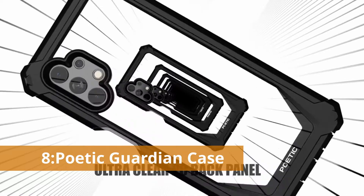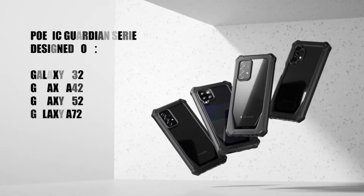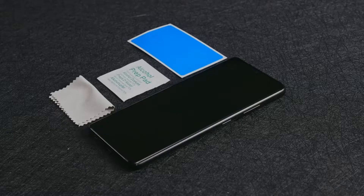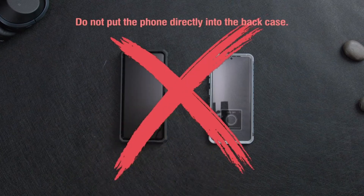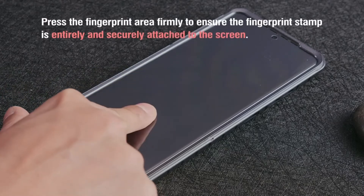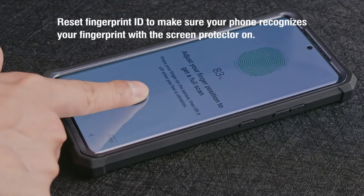Number 8: Poetic Guardian Case. This case is called an all-rounder case. The front hard frames, extra raised lips, and corners give extra protection from drops and keep your screen protected. The Poetic Guardian series for the Samsung Galaxy A52 4G and 5G is a hybrid bumper case that is ultra-clear yet durable. It provides all-around protection while highlighting your phone's sleek design without adding bulk. The PC casing has an impact-resistant TPU lining and bumpers, and wireless charging and power sharing are supported.